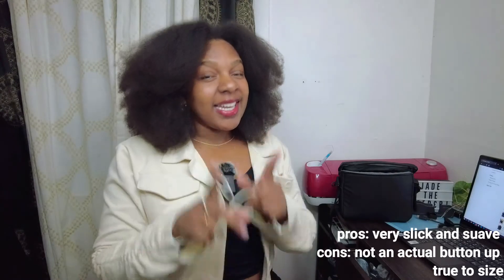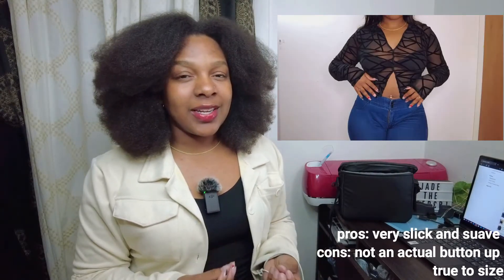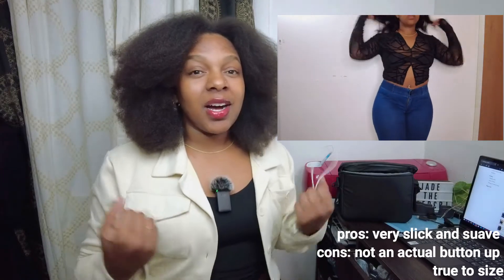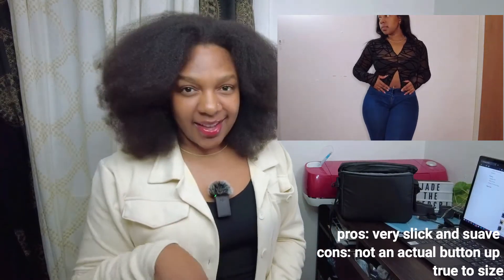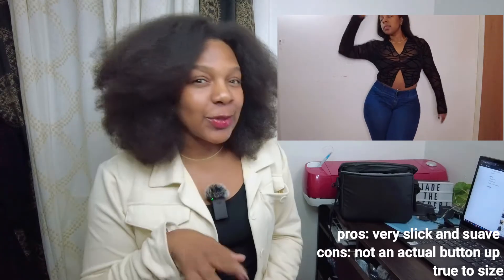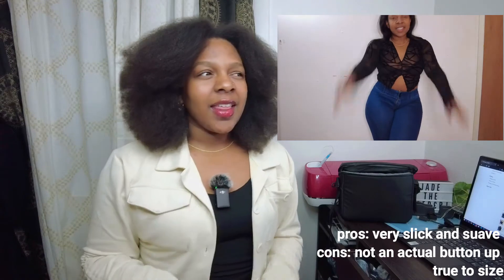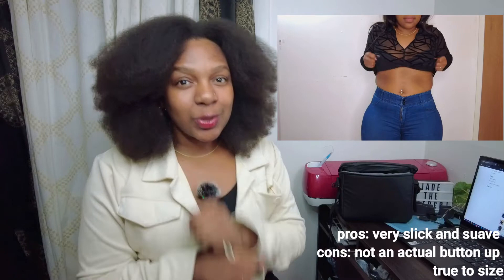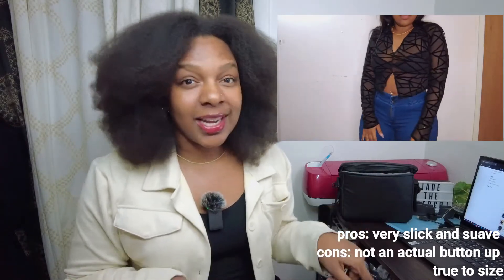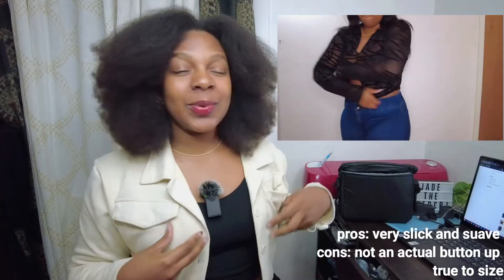Next thing I got was this sheer see-through kind of collared shirt. I love it — it's so fly, so suave. I thought there was a button on it when I bought it but joke's on me, there wasn't actually a button. But I recommend this top, it's super fly.